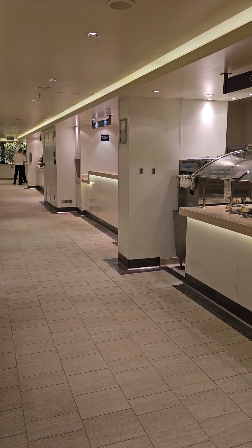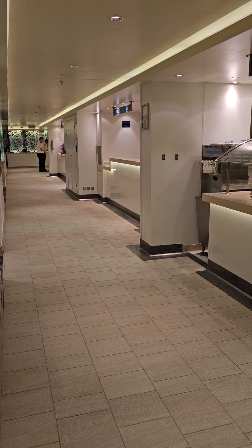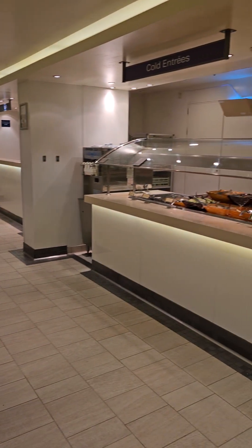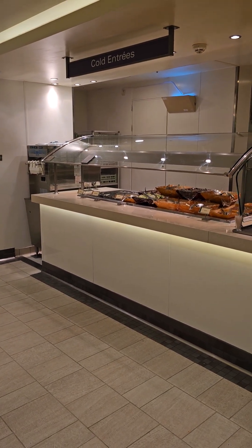Here along the back, they've got a beverage station which has your juices, water, some milk, coffee and tea selections, and one of the many soft serve ice cream machines. There's no shortage of ice cream on the ship.